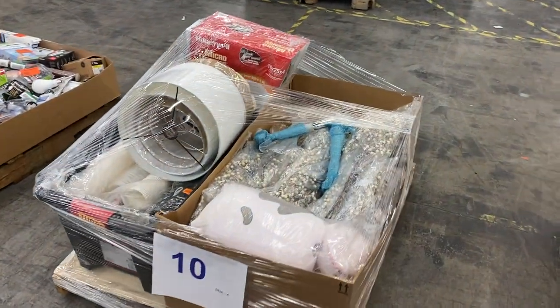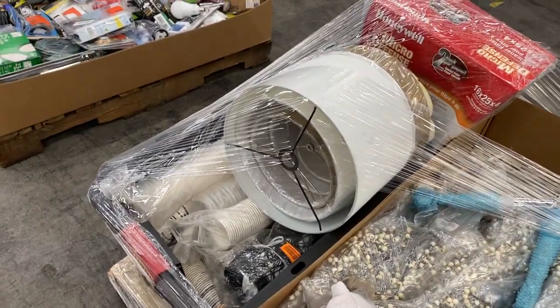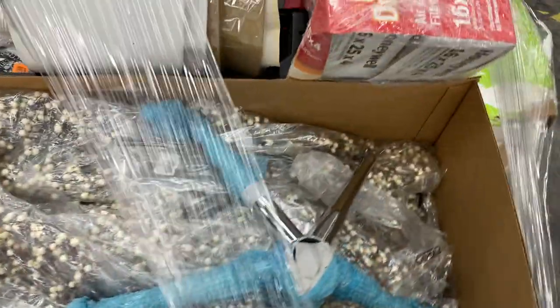Number 10 is overstock products, some seasonal stuff, some decorative stuff. Got some cups in there, got some lampshades, got a pillow and then just some more decorative products in there. That is pallet 10.